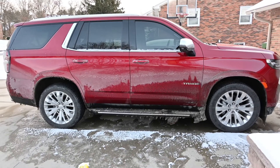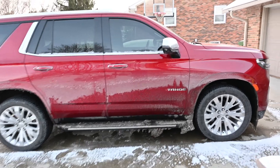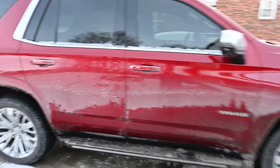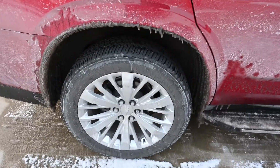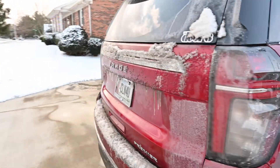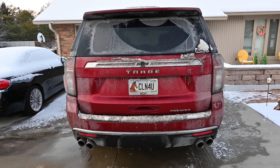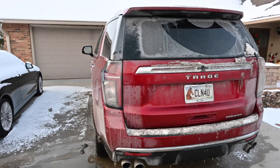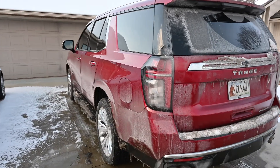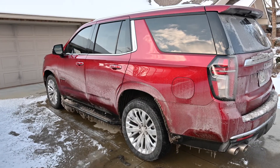Here's the 2021 Chevrolet Tahoe — look how dirty it is. Those are 22-inch wheels, it's the Premier edition. Going around it, I love the new body style. It's very dirty here in Kentucky — it's Christmas Day — and I've never had a vehicle this dirty.